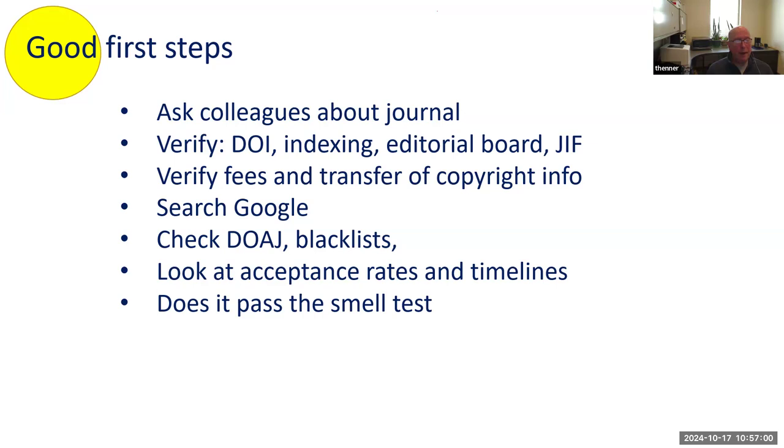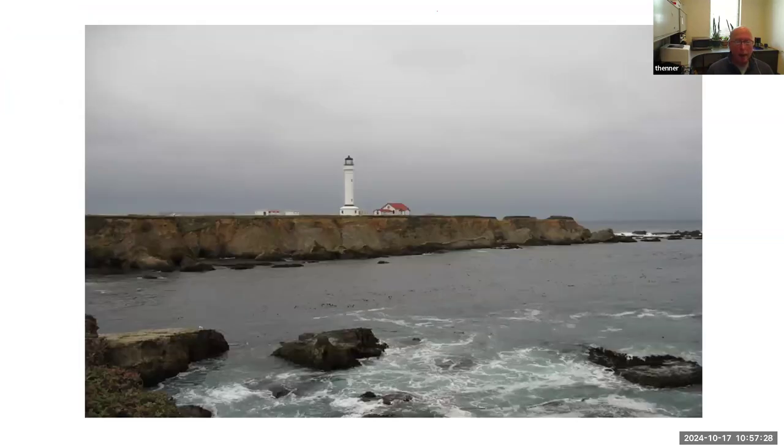Verify everything — the DOI, the indexing, the editorial board. Call them and see if they answer the phone. You can verify fees and copyright transfer info, search them in Google, check DOAJ and various blacklists, look at acceptance rates and timelines. And lastly, does it pass the smell test? When you go to the publisher website, does it seem that they are doing things properly?